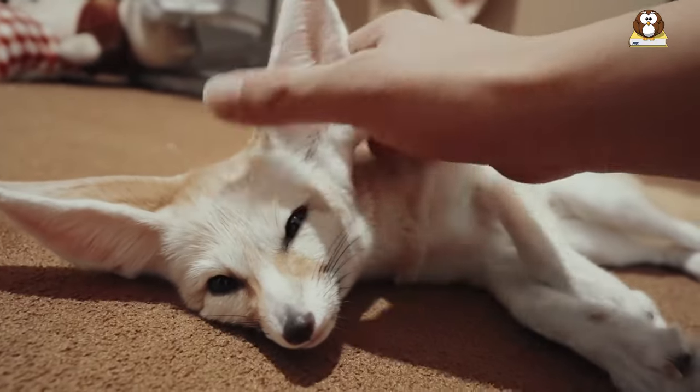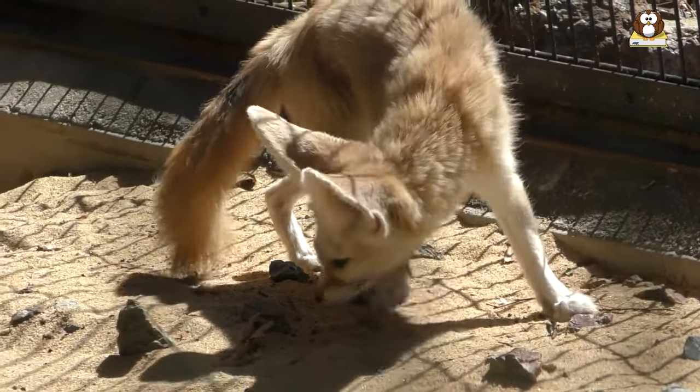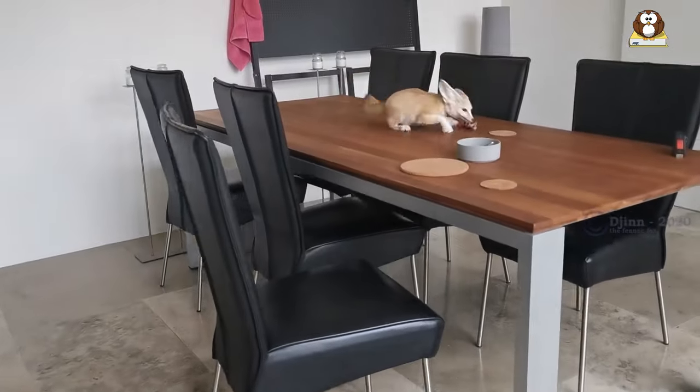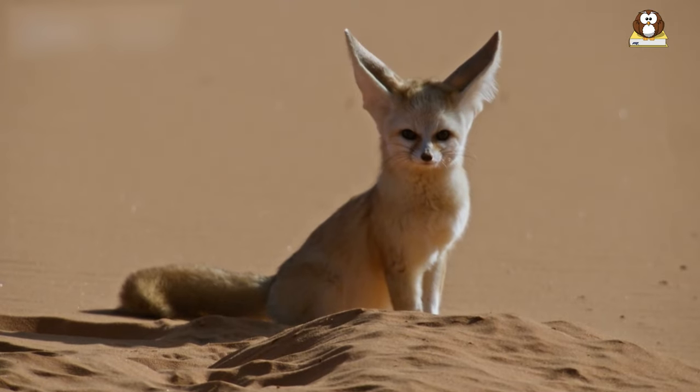If you are curious about the fascinating and adorable fennec fox, you have come to the right place. In this video, we will explore all the essential information about this amazing creature, from its physical characteristics and behavior, to its habitat, diet, and conservation status.